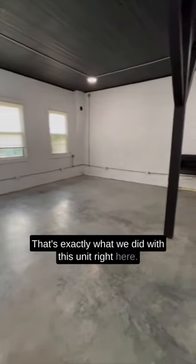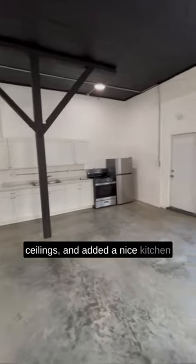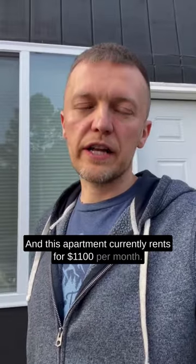That's exactly what we did with this unit right here. Added some recessed lighting, repainted the ceilings, and added a nice kitchen with stainless steel appliances. And this apartment currently rents for $1,100 per month.